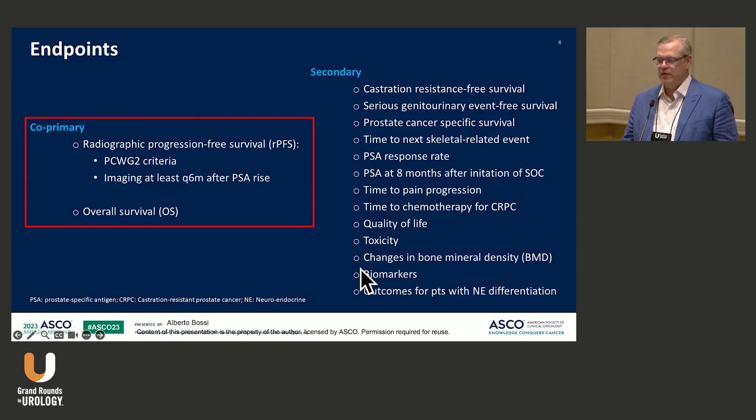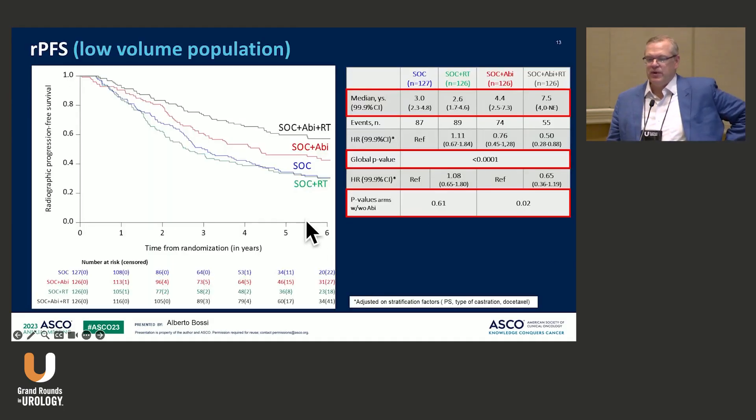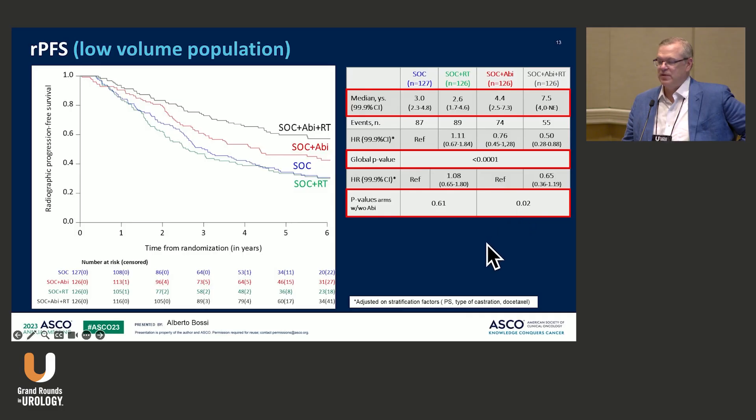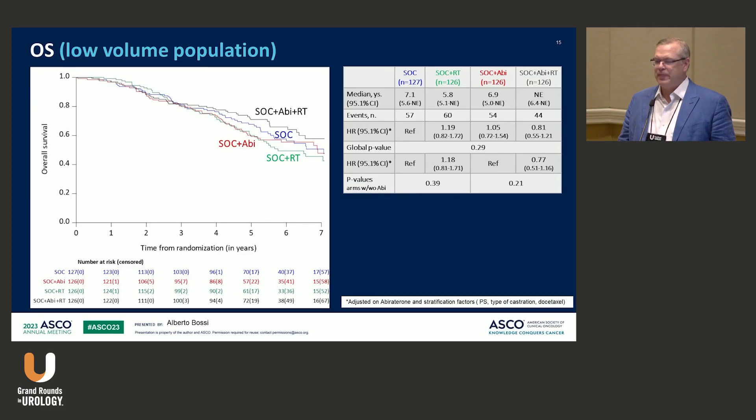This study used radiation at 74 Gy in 37 fractions — STAMPEDE was much more hypofractionated. Adding radiation to standard of care plus abiraterone showed very significant benefit in radiographic progression-free survival, but not overall survival benefit, probably because this was a more contemporary study where many more patients received docetaxel and better salvage systemic therapies were available.